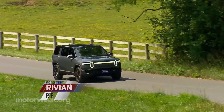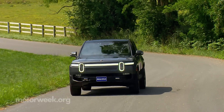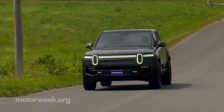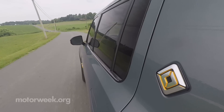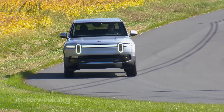Pickup trucks are indeed cool and can certainly get a lot of work done. But most American families still rely on SUVs for their daily tasks. So this Rivian R1S sport ute has the potential to make a much bigger impact in the growing EV market than the R1T pickup that it's based on.